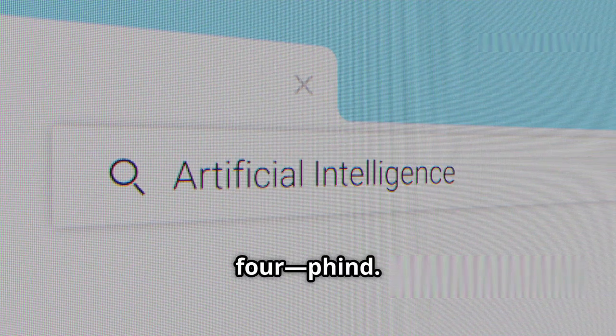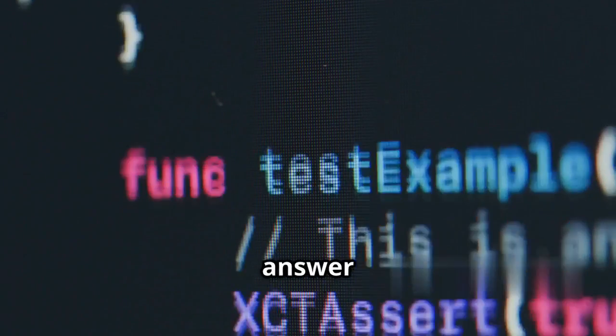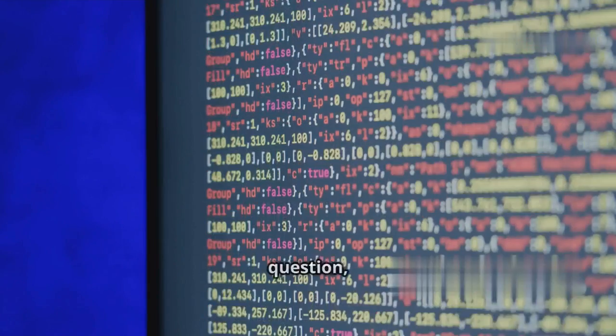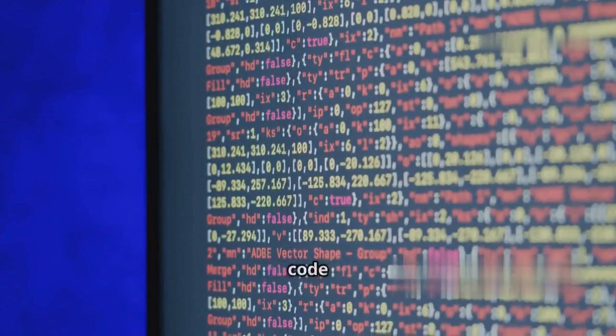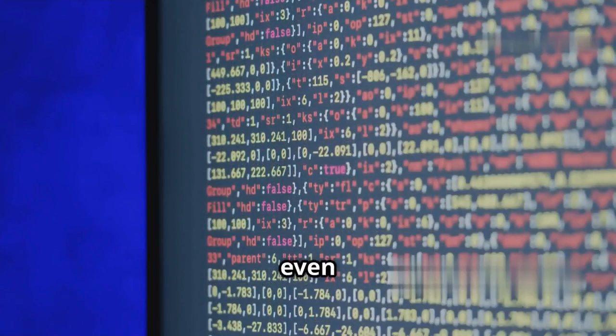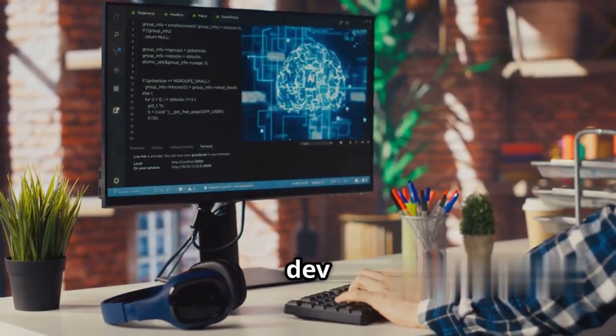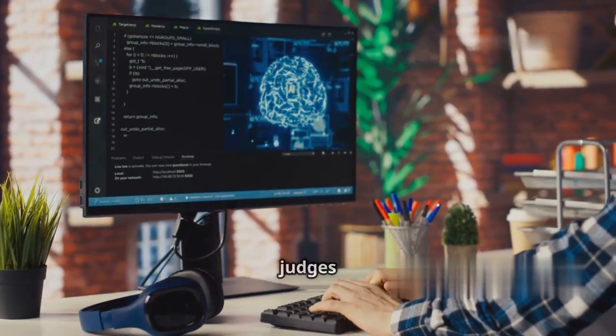Number 4, FIND. FIND is your AI-powered answer engine for code. Forget Googling Stack Overflow for hours. Just type your question, and FIND drops in instant code snippets, explanations, and even fixes bugs. The VS Code extension feels like having a senior dev right next to you, except it never judges your questions.